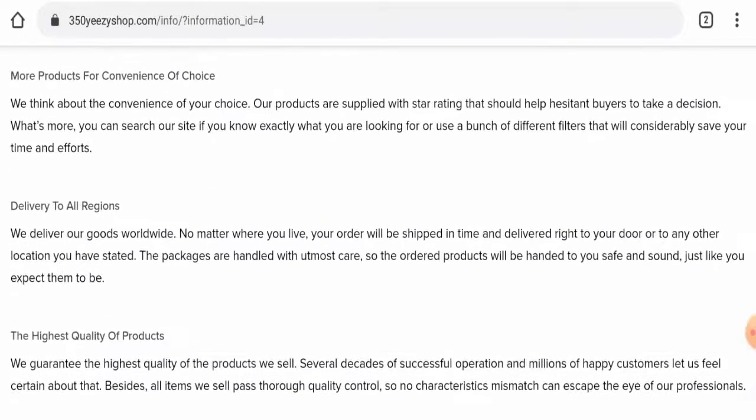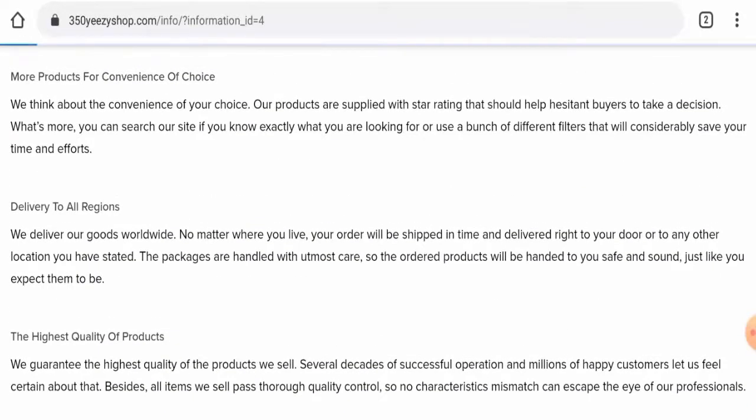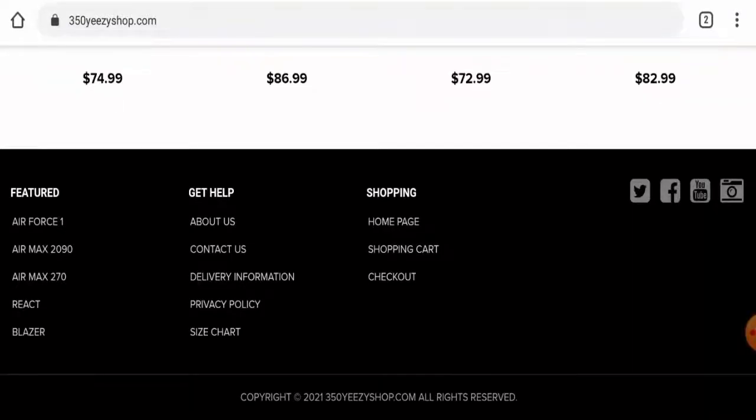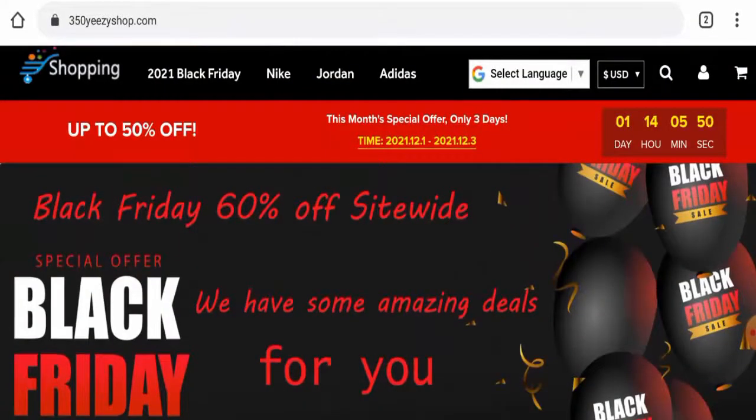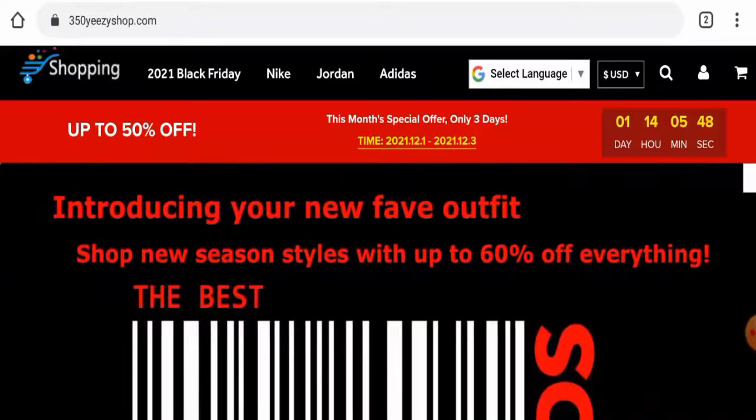Regarding the return or refund policy, we have checked but this website hasn't given their return or refund policy anywhere. Do comment about your experience with returns or refunds. For return or refund issues, check our description area where you will find links to help you solve your money issues.